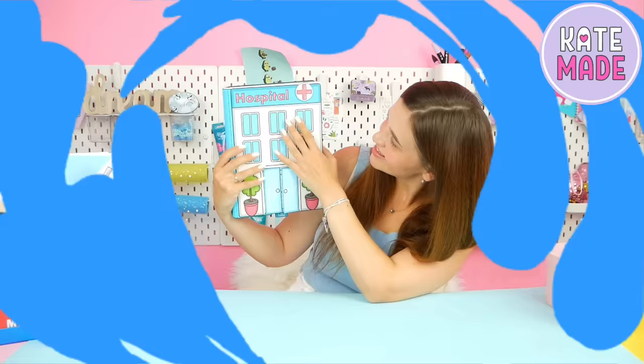Hi everyone! Welcome to Katemade channel. Today I will show you a new album that we made for our dolls.